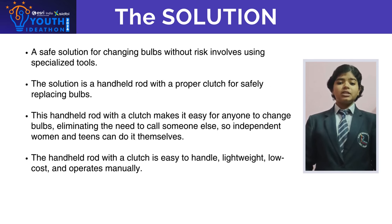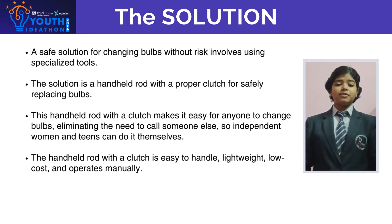The solution is replacing bulbs without involving any type of risk, using a specialized tool. The specialized tool is a handheld rod with a clutch for safely replacing bulbs, making it easy for anyone — so independent women and teenagers can do it themselves easily, eliminating the need to call someone else.